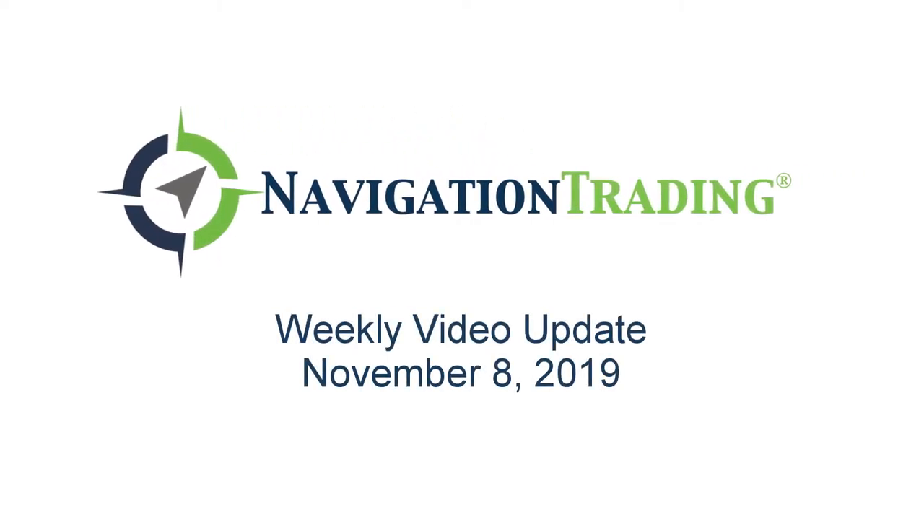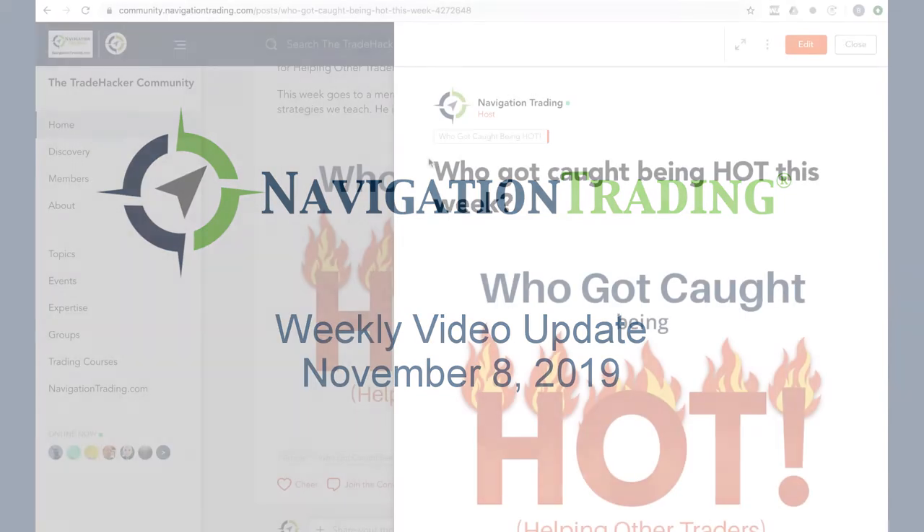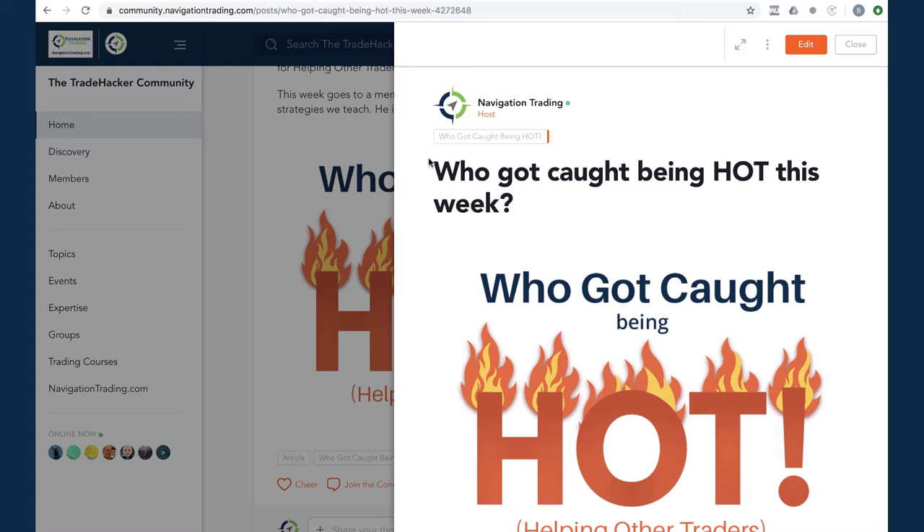What's up Navigation Traders, welcome to this week's video update. Today's Friday, November 8th, hope everybody had a great week of trading. We are reporting live from Las Vegas, Nevada. Dr. Chad Searcy brought the heat talking about the iron duck at the Traders Expo. We're heading out tomorrow - it's been a good week, met some good people, good traders. If you ever get the chance, make sure you come out to a trading event like this. Let's jump in starting with who got caught being hot.